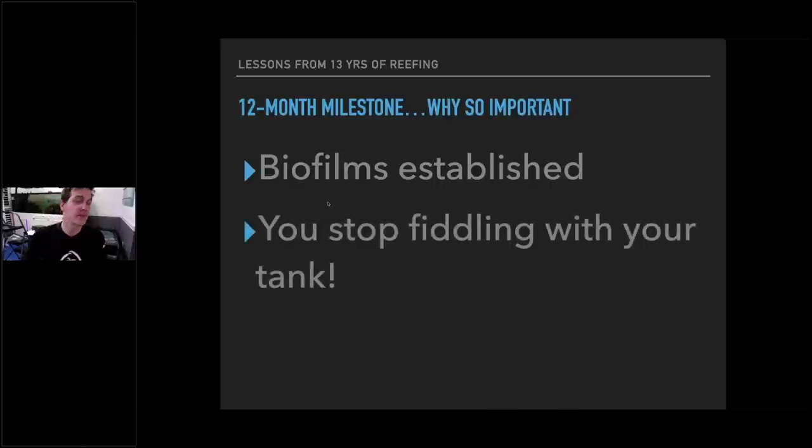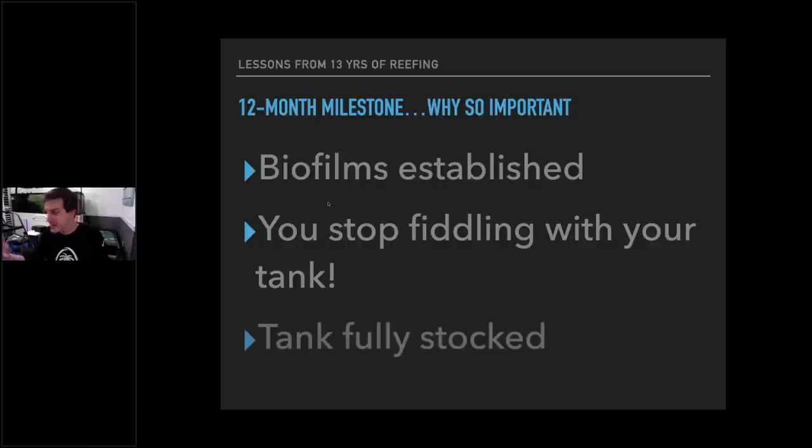Number two reason: you stop fiddling with your tank. When the tank is new, you're excited — totally fine. But after about a year you're like, I've got it set up, I've got most of the gear, I'm going to let this thing go. The tank is fully stocked and things have a chance to go because everything that's there is going to stay there. The biology gets worked out, and then the tank rolls.